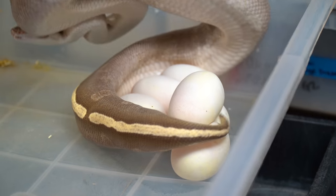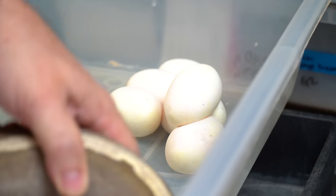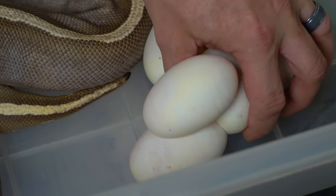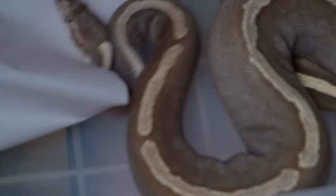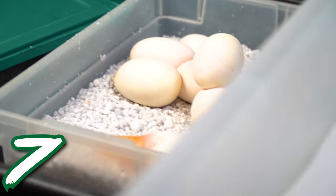I absolutely love her to death, she is so beautiful and she did really well. I'm just gonna get these eggs out right here slowly and carefully and put them over into the egg box. We'll probably have to separate that one egg. What a great clutch! She's not a very big girl. We've got seven beautiful eggs. Welcome to the vlog, Reptile Army. I hope the start of your day is amazing.